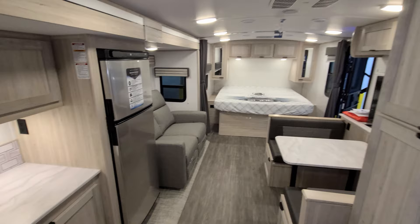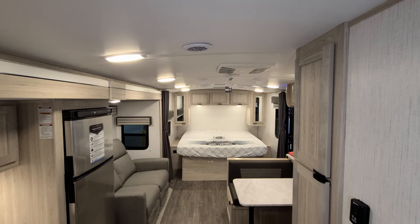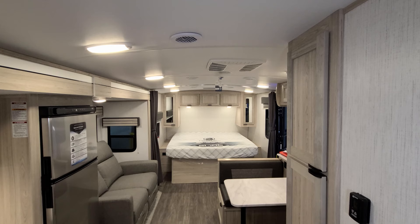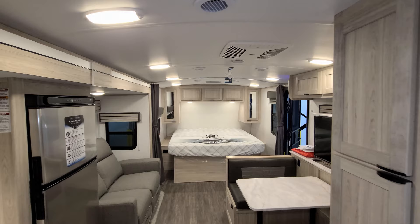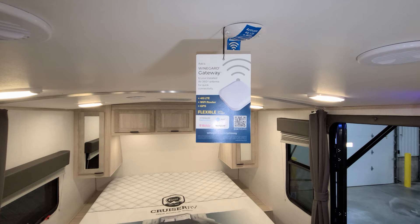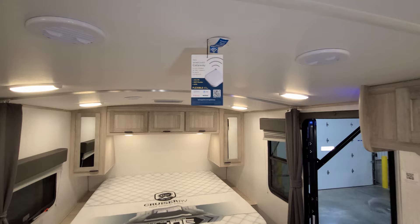Standing back and looking forward, there's a pretty nice arch to this ceiling. There's ducted AC running through, a couple of speakers inside, and the unit is pre-prepped for the 360 Winegard antenna. That would allow you to add the Winegard Gateway for aftermarket Wi-Fi subscribed through AT&T, Verizon, T-Mobile, or similar providers.